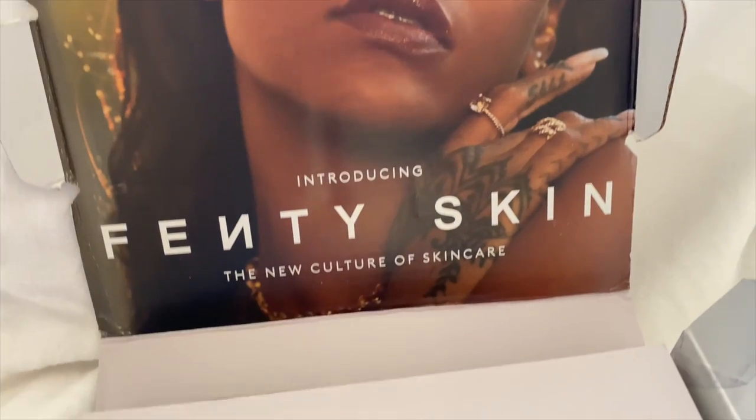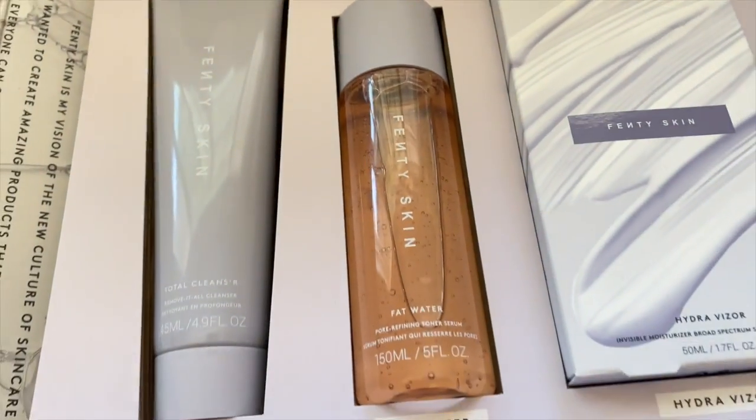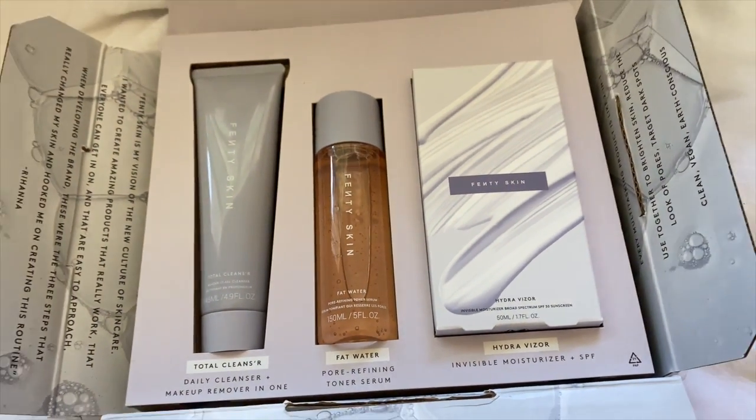I'm actually under NDA with Fenty Skin. An NDA is a non-disclosure agreement — it's a legally binding contract that basically says you can't talk about this until we tell you to. Unfortunately, in order to get the products in hand, that's what I had to do. But thankfully, I'm allowed to speak about it today.